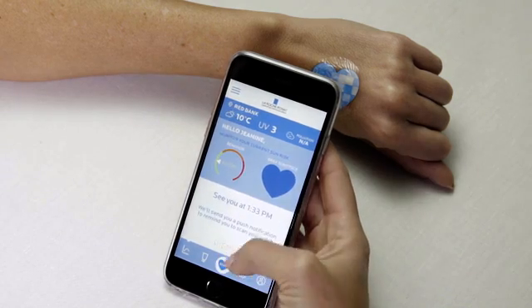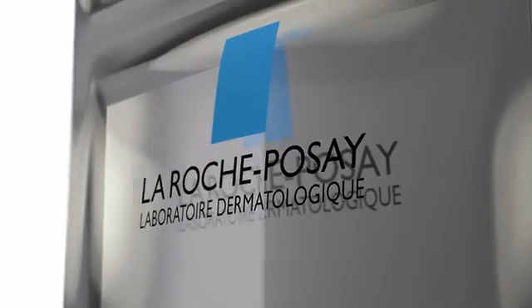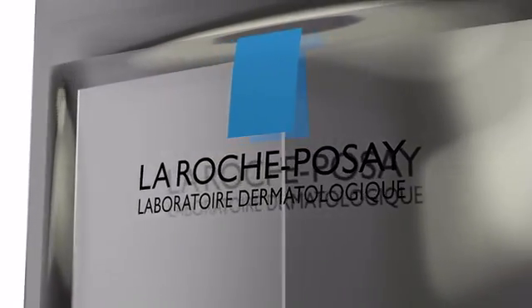We chose La Roche-Posay because we really wanted to make sure that the brand we gave this technology to, and that we worked with around this technology, had the background of understanding the issues around UV exposure and had innovative products to solve the challenges you face when it comes to protecting yourself from that exposure.